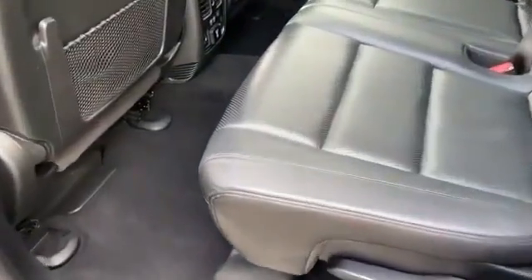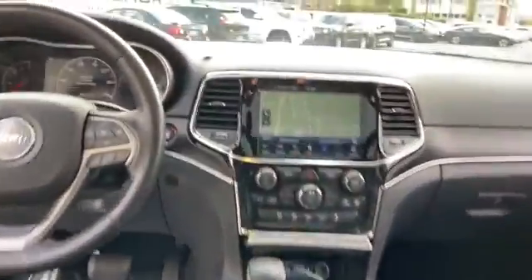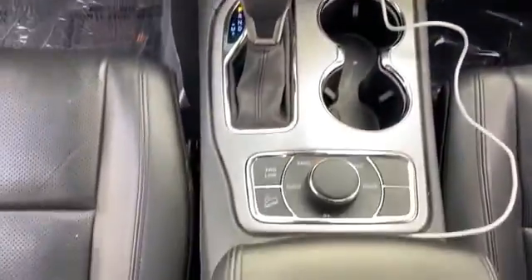Pass-through rear seat, Bluetooth, power lift gate. Make an appointment today to test drive this popular model.